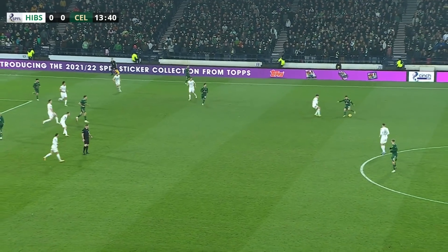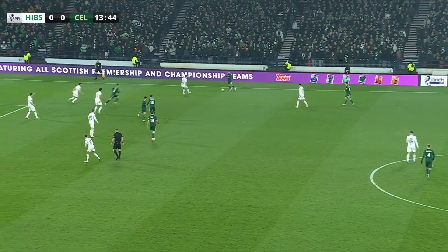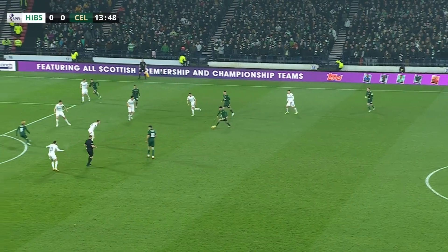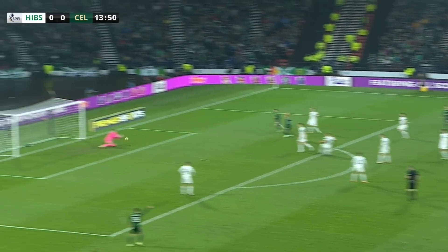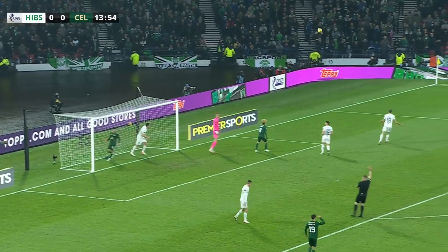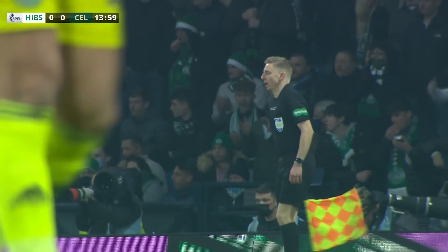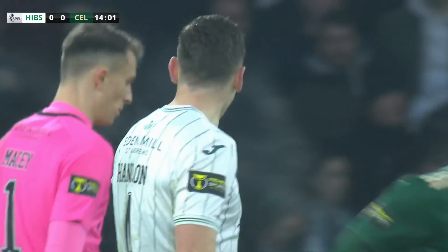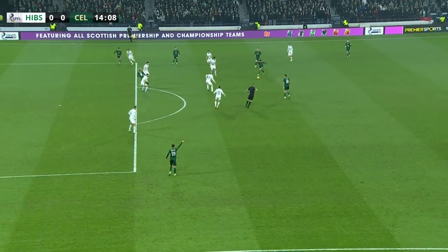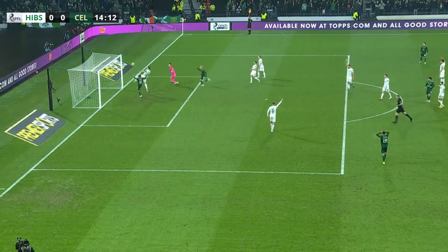It breaks for McGregor, maybe inside the Hibbs half over on that far side. Taylor looking to get the shot away — left foot effort — it's spilled by Matt Macy, and that's great defensive work there by Paul Hanlon. Matt Macy spilled the first effort, blocked the second one, but it looked as though it was looping back over his head towards the net.